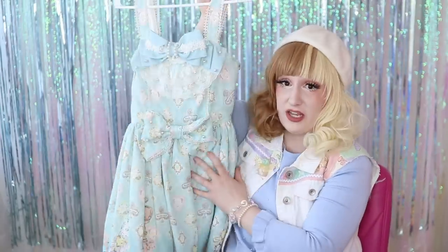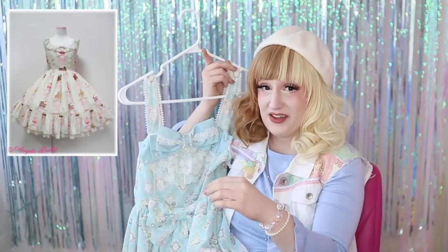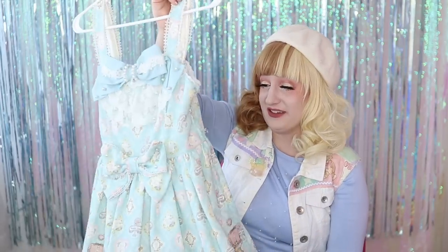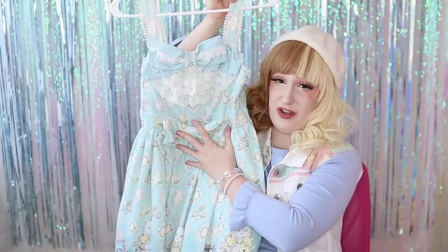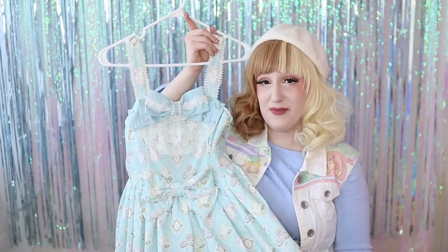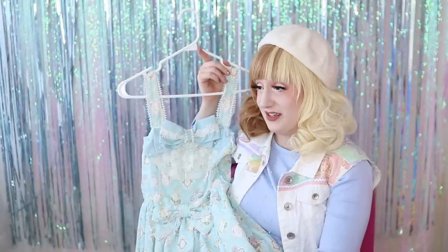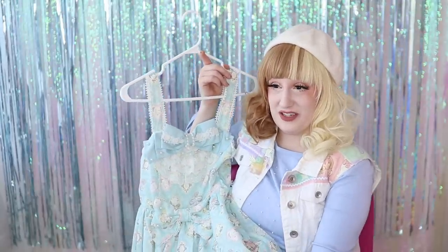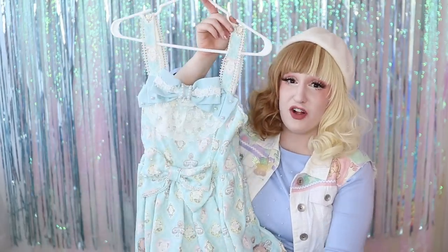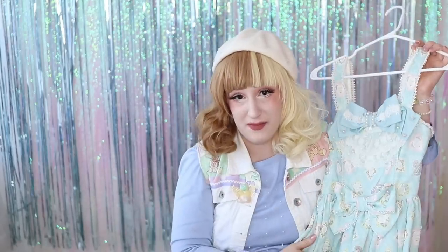Everything that Angelic Pretty releases is always limited, and maybe they'll re-release it or make a made-to-order later, but this is extremely limited. This is my first polyester dress. I do own Petite Patisserie, which is chiffon — Holly has informed me that's a type of polyester. But this is the start of the new generation of Angelic Pretty dresses that are made of polyester. I haven't really had an opinion on them yet because I haven't owned any, so I've been a bit of a cotton elitist.